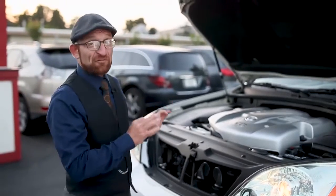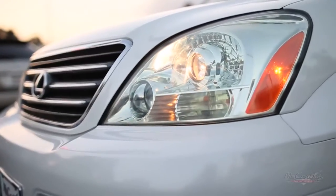This really is a very capable off-road machine, as well as a boulevard cruiser.